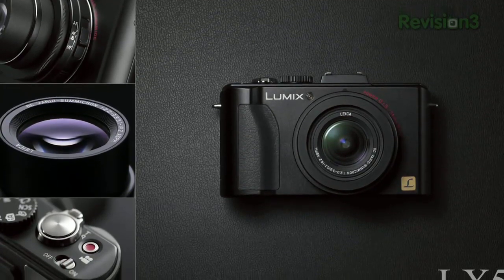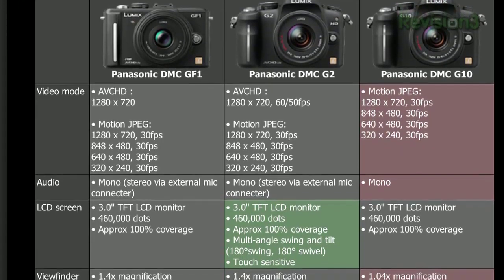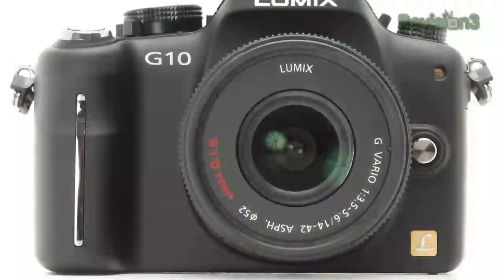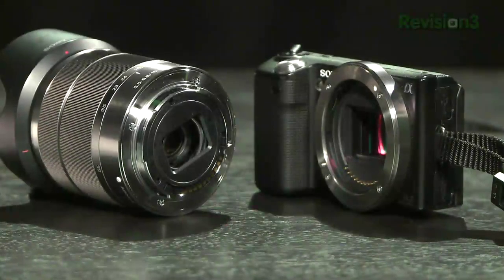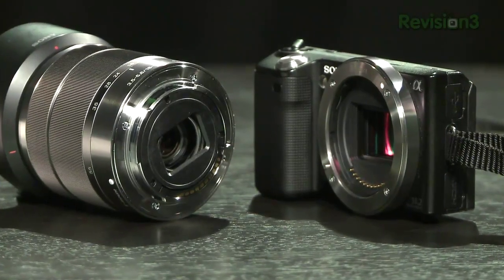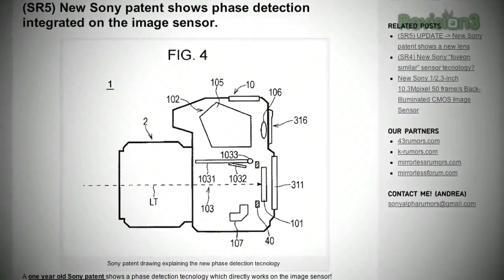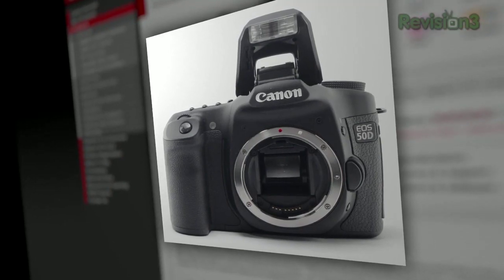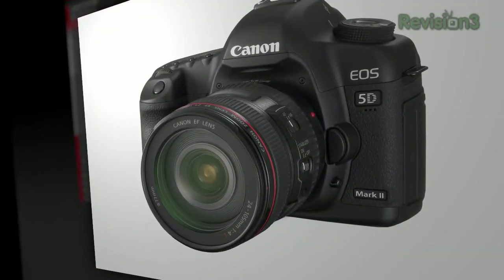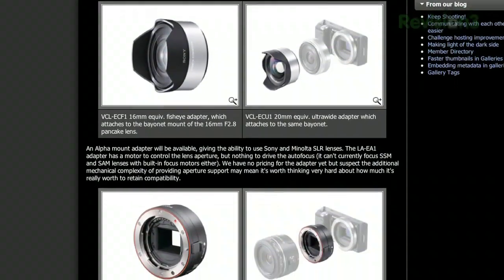I don't think digital SLRs are going to disappear anytime soon, but I think mirrorless will start to replace the high-end point-and-shoots — especially as they get faster. The new Sony's incorporate Phase Detection AF, which is the faster autofocus system — the same system used by SLRs — and that provides the speed that a lot of point-and-shoot upgraders are looking for that they don't get with other interchangeable lens cameras.